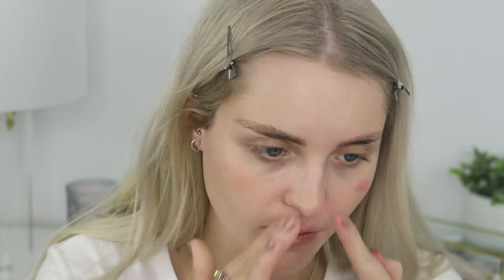I also picked up a backup of my Porefessional primer — this isn't new but I do love this primer, especially just for my T-zone area.